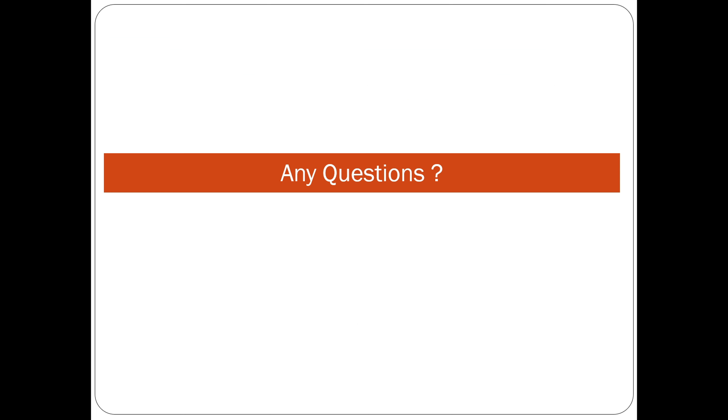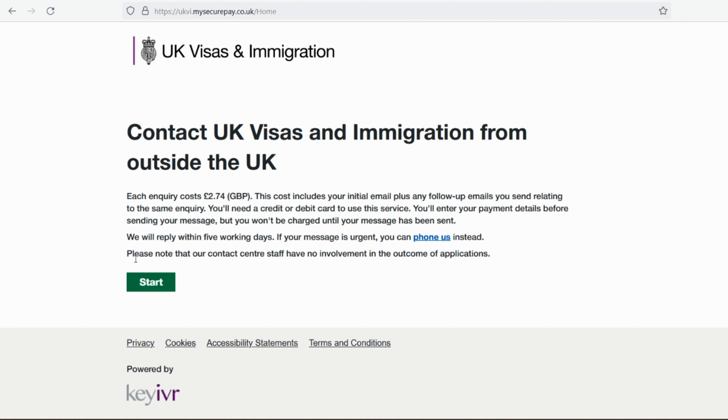If you have any questions feel free to contact me. Also, please put comments in this video — for example if you have applied for the spouse visa, put your visa category, your biometric date, and how long you've been waiting. That will help every other applicant understand the actual visa processing time.